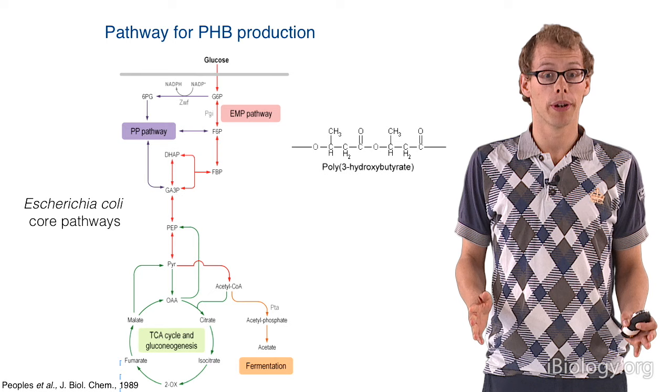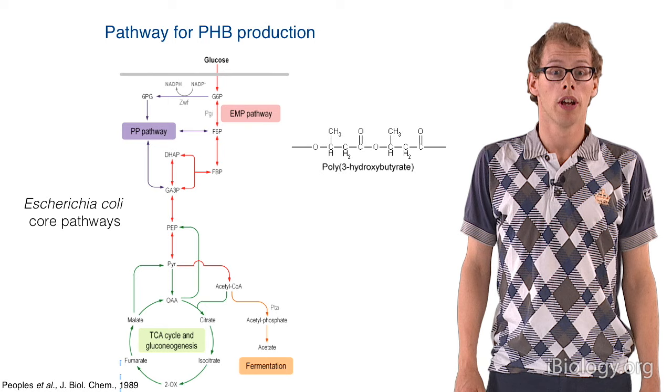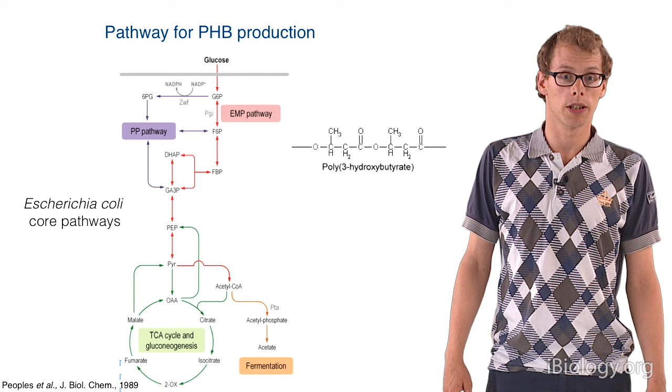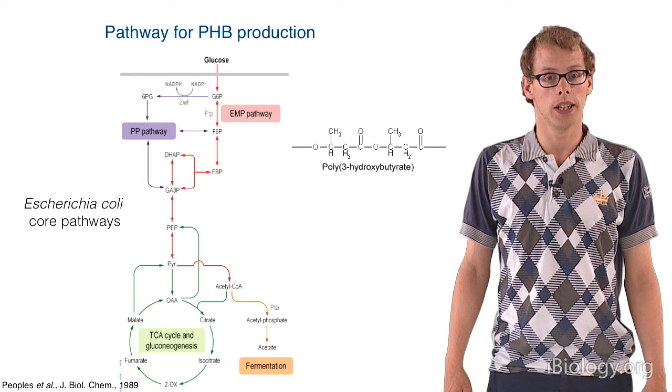Now it's time for the practical part of our project: how are we going to implement bioplastic production into a bacterium? We chose to work with PHB, which stands for poly-3-hydroxybutyrate. PHB is actually a natural storage polymer in many microorganisms. However, we would like to work with E. coli, and E. coli does not naturally produce PHB.